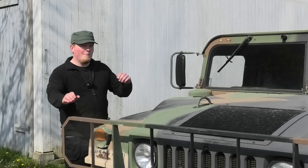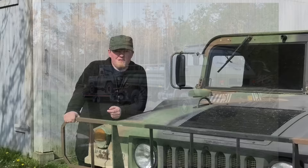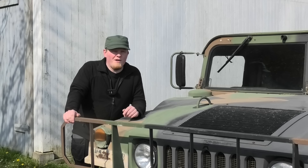Hey everyone! My buddy is selling his MAN — it's the truck you've seen on here a couple of times. We've been using it to haul vehicles around and stuff like that. But he's at a point where he just needs something else, and that's all fair.